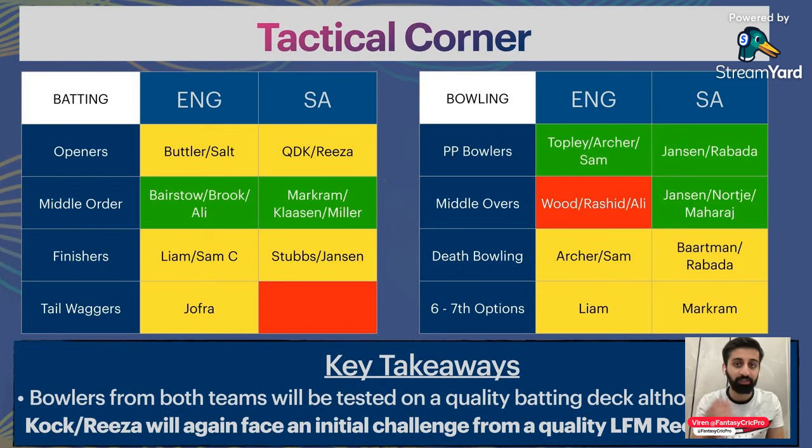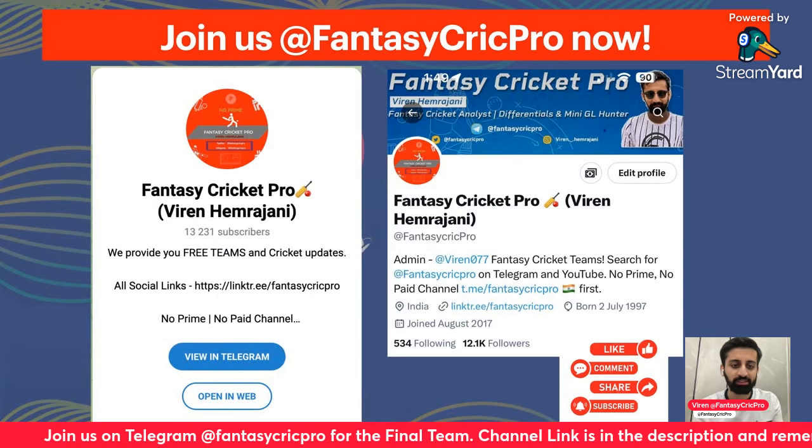At St. Lucia, batting conditions will be better. Butler, De Kock and Reza — you will see two strong opening partnerships. One factor that will be testing is Restopoli vs De Kock and Reza, as we have seen there are little difficulties with left-arm pace. So let's see how that matchup goes. Beyond that, it's a good batting pitch.